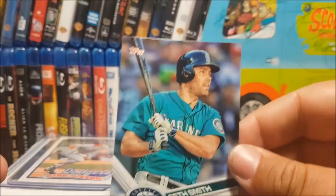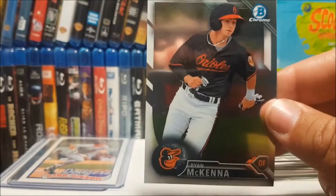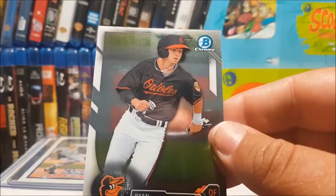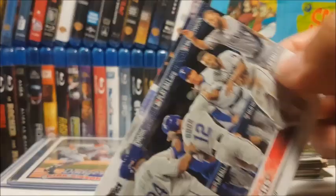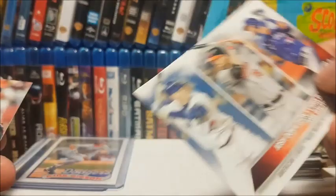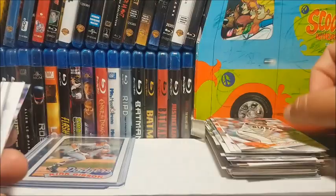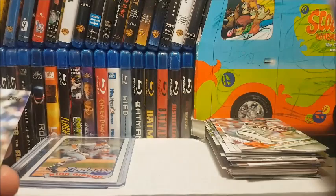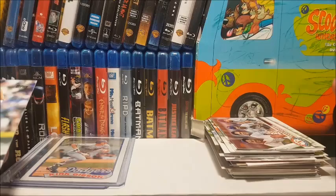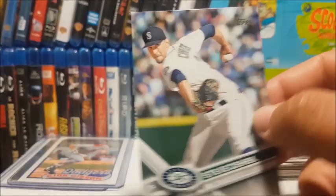We're almost done folks. We got Seth Smith, another Bowman Chrome — Brandon Drury rookie card. Ryan McKenna Bowman Chrome — guy looks like a ten-year-old, the helmet looks too big for his head. We got a Texas Rangers team card — I like the team cards, they're pretty cool. Homer Bailey. American League RBI leaders: Josh Donaldson, Chris Davis, and Jose Bautista. Matt Moore, another Texas Rangers team card from a different year, Steve Cishek, and an LA Dodgers team card.